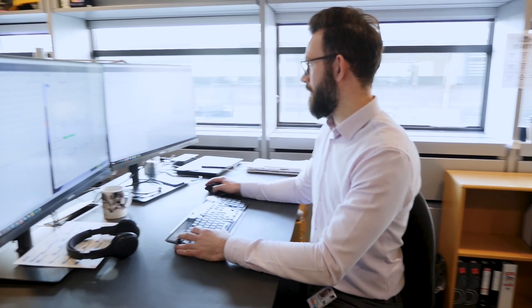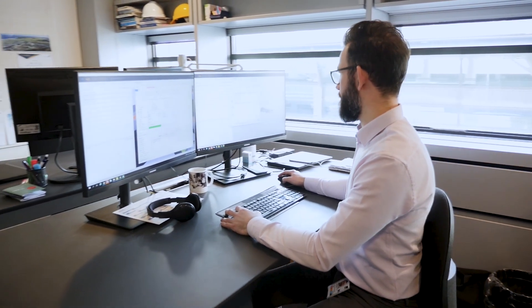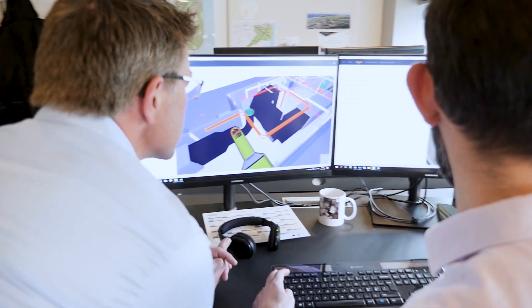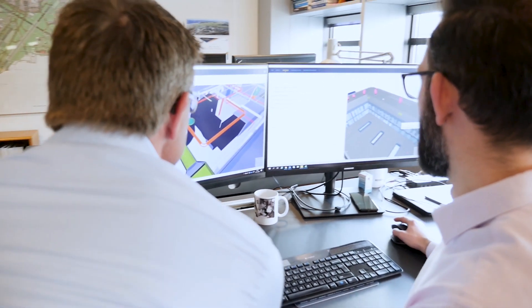My role is in the technical knowledge department, where we handle all data and BIM models. We also handle GIS, and we act as the link between asset management, operations, and the ongoing projects.